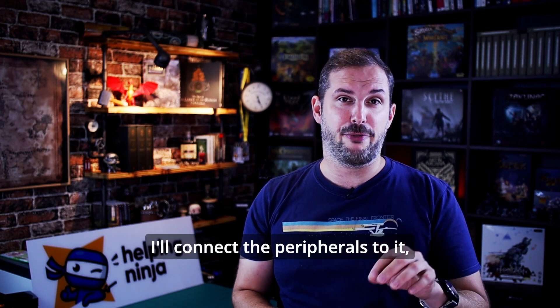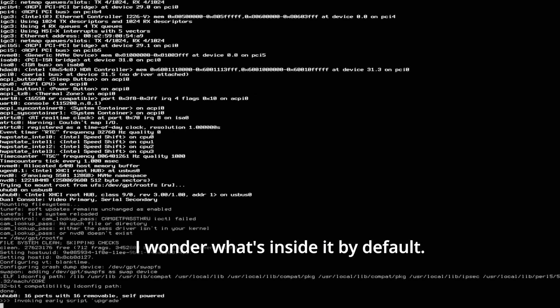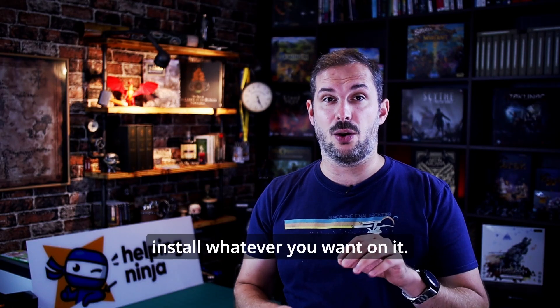Let's just run it. I'll connect the display, keyboard, mouse, and network to it and start it up. As you can see, it comes pre-installed with OPNsense. Let's shut it down — as I said, you can install whatever you want on it.